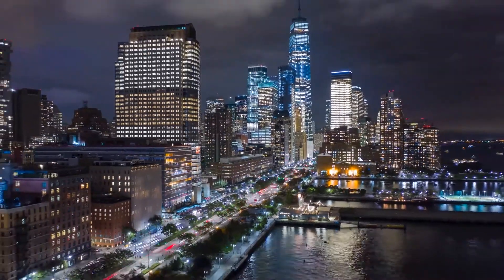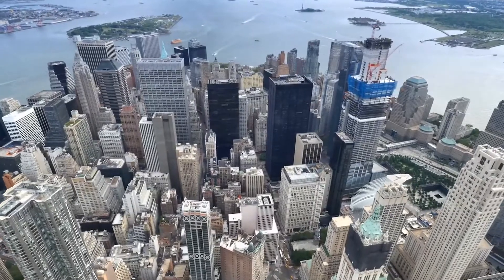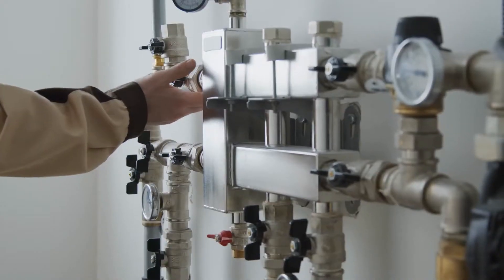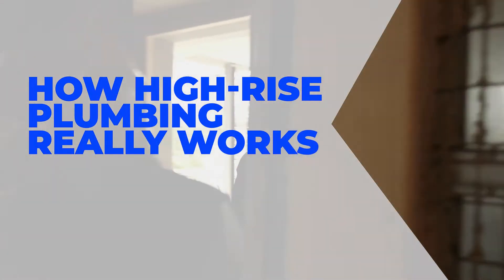When it comes to vibrant cityscapes, they always have one thing in common: a multitude of high-rise buildings that take up as little square footage as possible. But what are the problems that commercial plumbers have to deal with when it comes to the design of these skyscrapers, and how on earth do they tackle it? Stick around to see how high-rise plumbing really works.